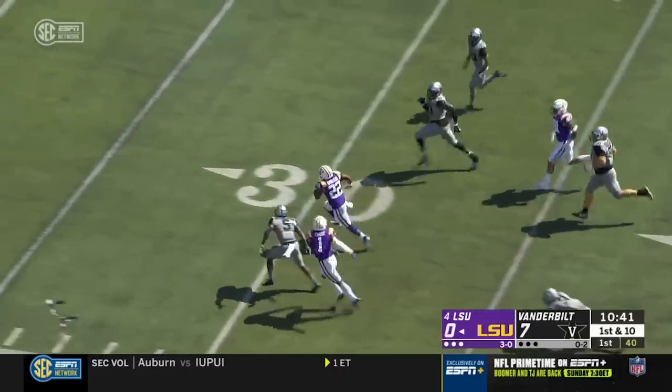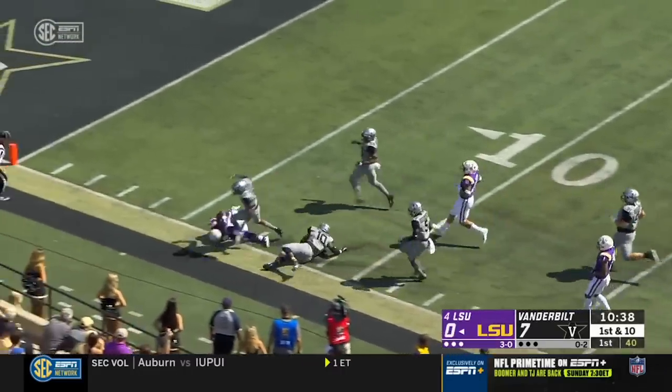Here's Edwards-Hilaire with a big gain. He's down the numbers and finally tracked down from behind.